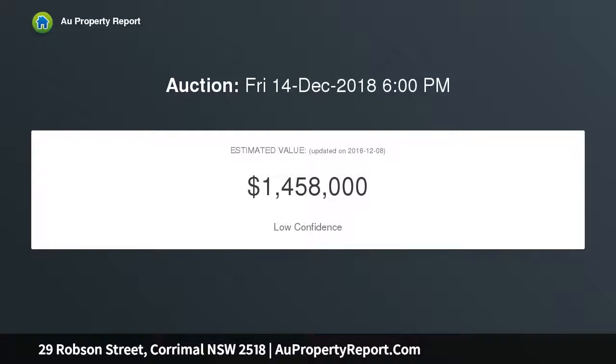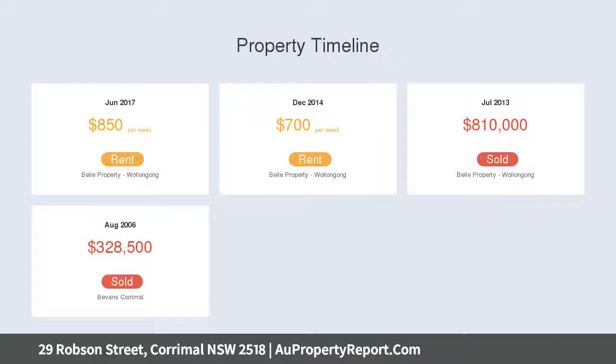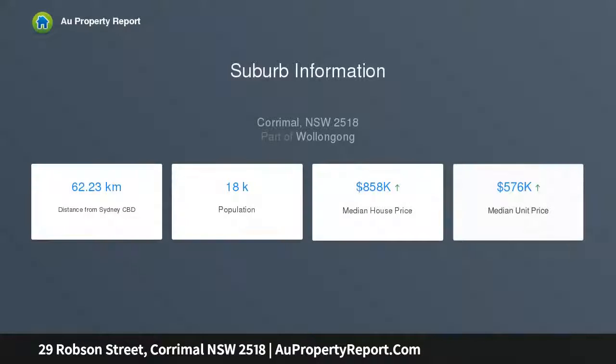Laid out for blissful summer enjoyment with glowing connections between its open, light-filled interior forums and the north-facing backyard, the residence offers timeless luxury complete with a covered entertainer's deck, generous modern kitchen, soaring cathedral ceilings and crisp blackbutt floors.